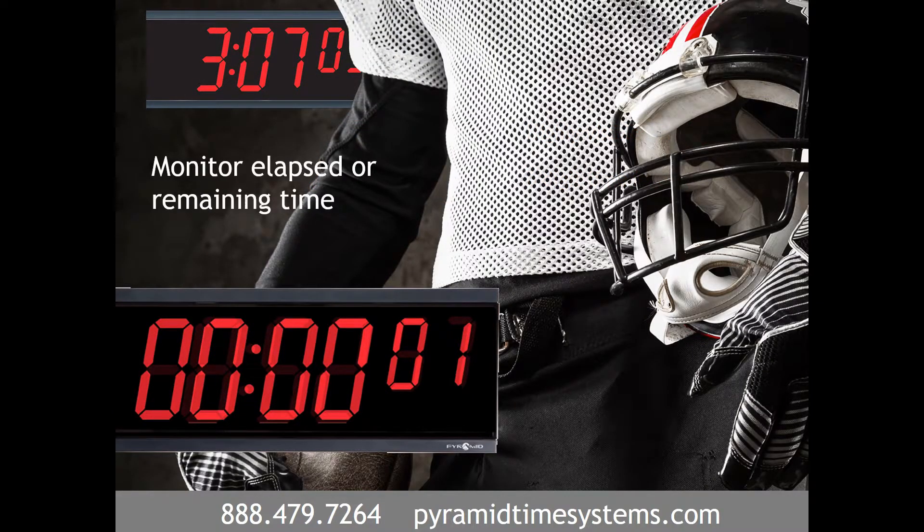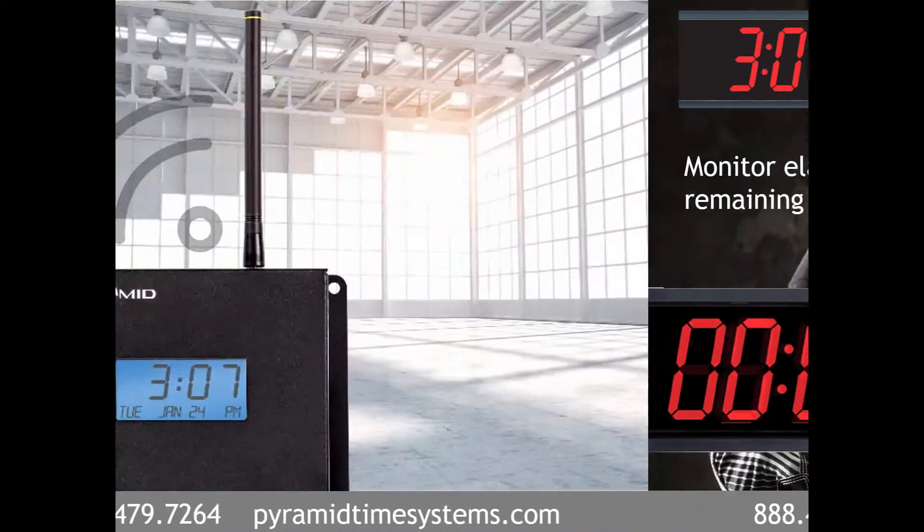Count-up and count-down digital timers precisely monitor elapsed or remaining time, providing precision in time-critical training sessions.